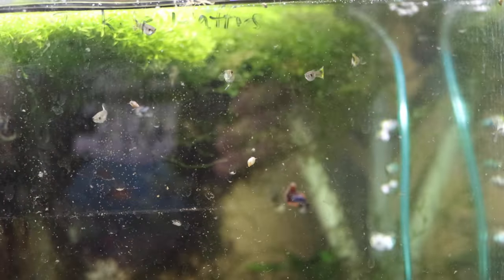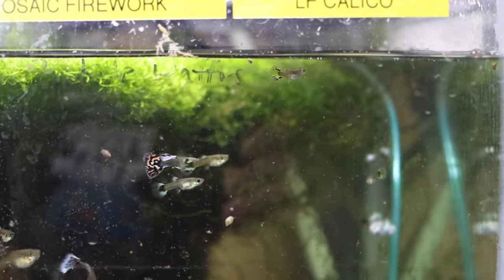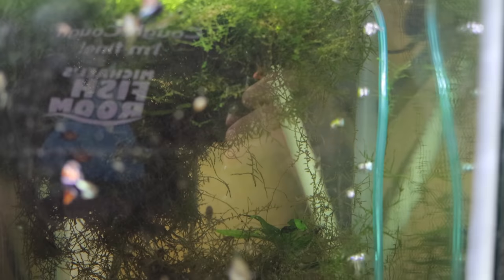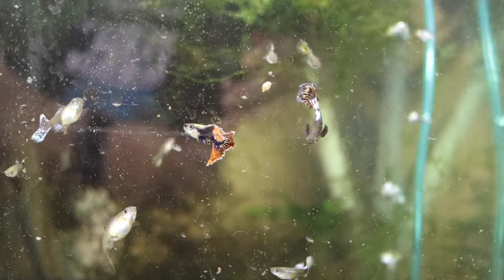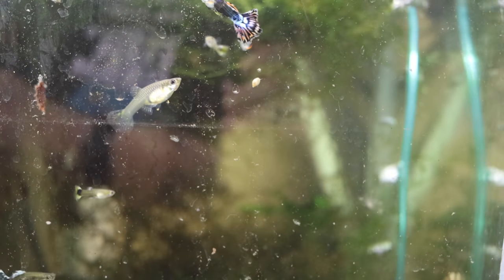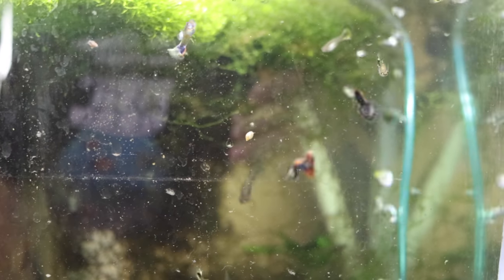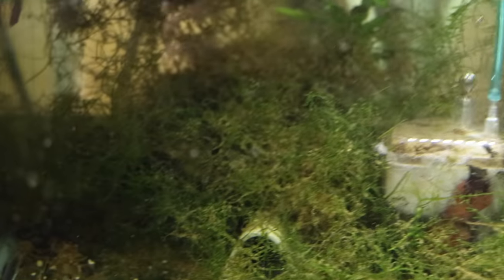These are dumbo red mosaic fireworks — I got them from Phil at Tamed Waters maybe a year ago. They seem to be slow developers. At first I didn't get many fry from them, then I got a bunch, and now they're taking a while to develop. I don't think that's any fault of Phil's — I just think that's how they are.